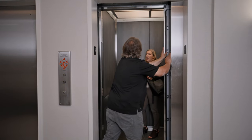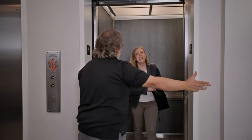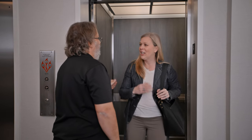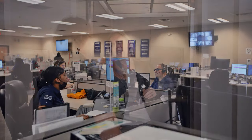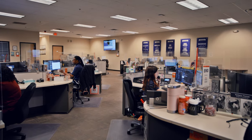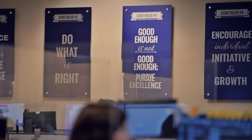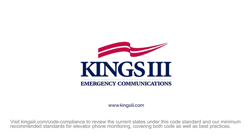Seconds count. We know because we've been making them count when it matters most for more than 30 years. At King's 3, we provide critical communication services to help people in distress. Helping our customers and our industry partners navigate elevator code specific to emergency communications is our area of expertise. Visit us online to learn more.